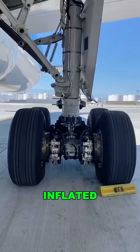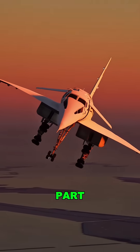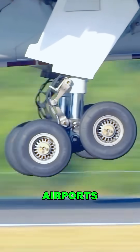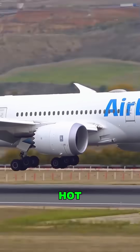Each main gear has four tires, inflated to over 220 pounds per square inch. And here's the crazy part — just before touchdown, the wheels are spun up in advance so they don't get shredded on contact. At U.S. airports, you can spot a 787 touchdown and see the tires smoking hot — hot enough to fry an egg.